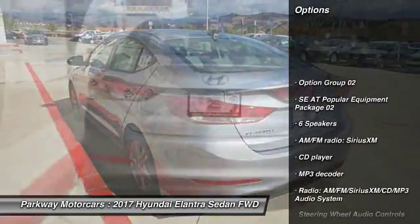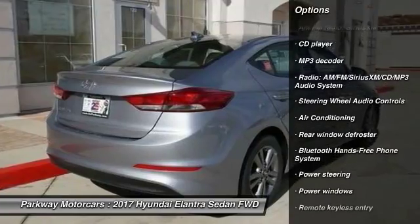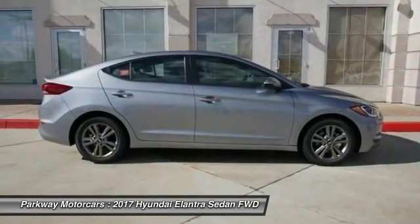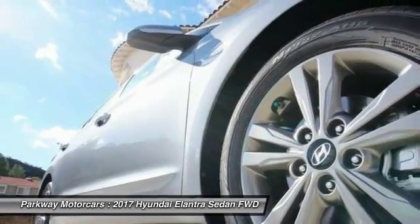Steering wheel audio controls, traction control, air conditioning, dual airbags, power steering, cruise control, heated outside mirrors, center armrest, security system, power windows.